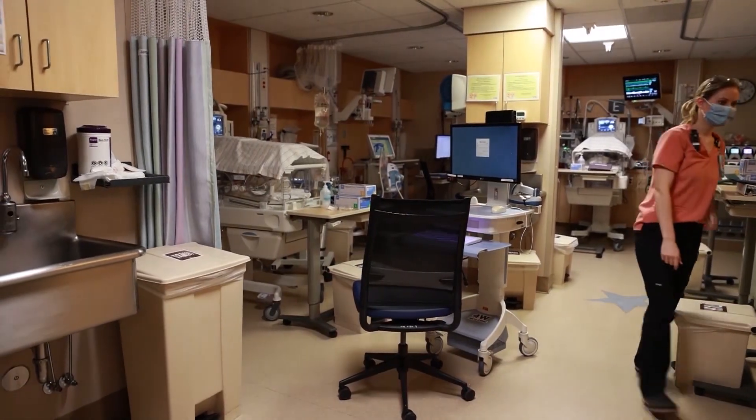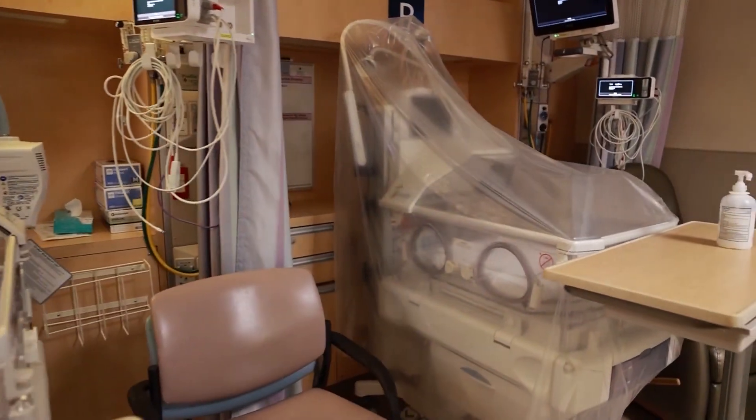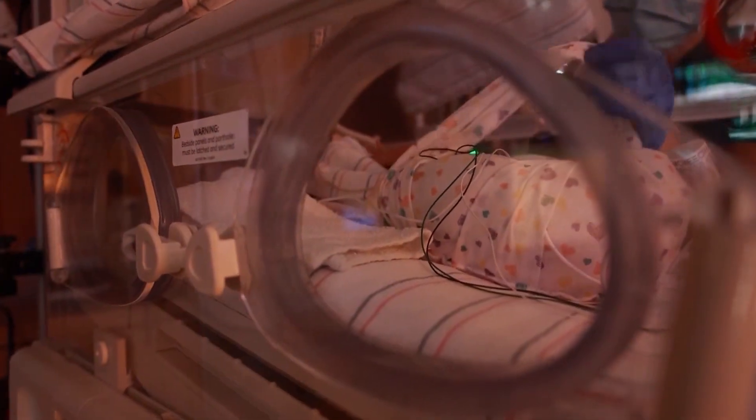Parent engagement in education is something Community Regional Medical Center has always encouraged in the NICU, making an impact now worldwide.